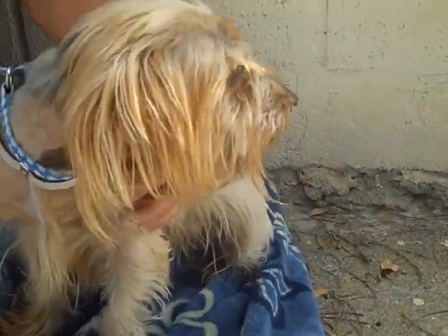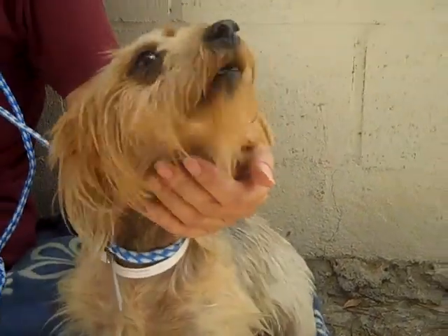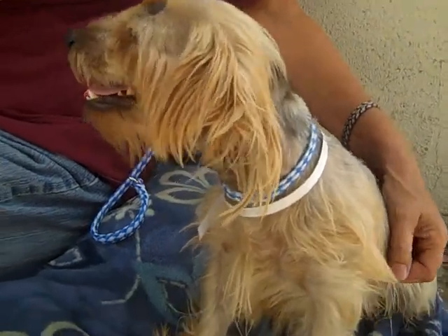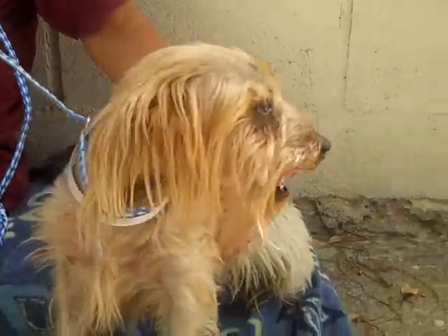She's just a doll. She came in here to the Baldwin Park Shelter on June 26th as an owner's surrender because they said they just didn't have time for her. So if you do, please come down and meet her — she is just a doll.